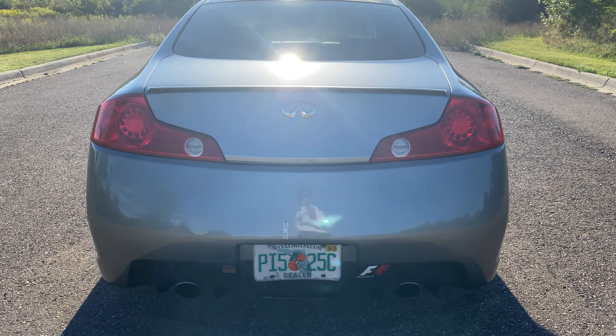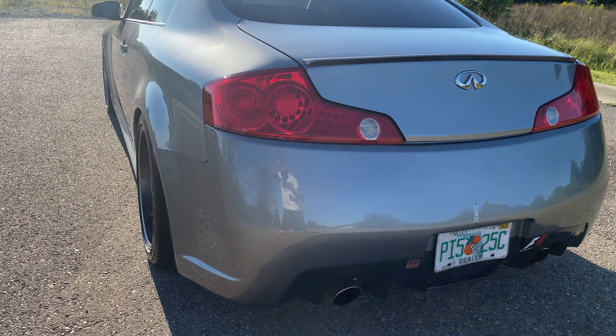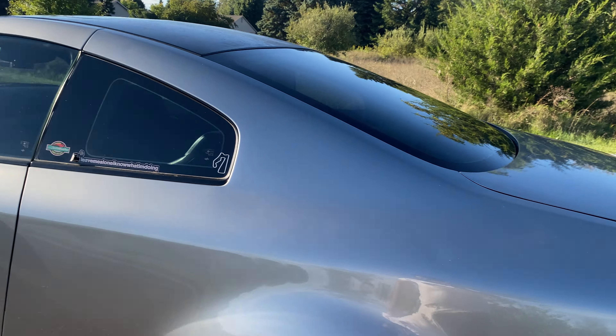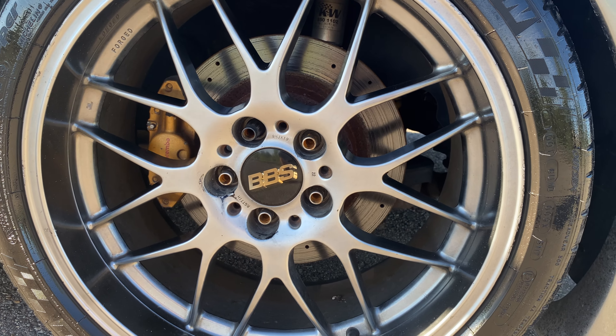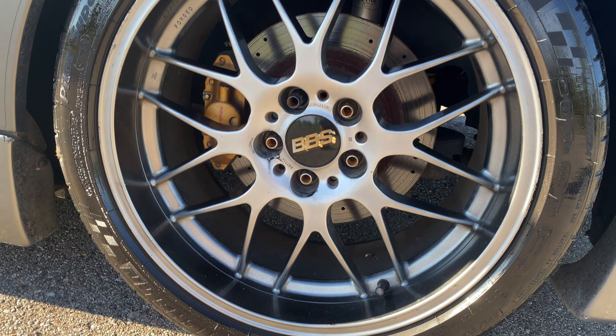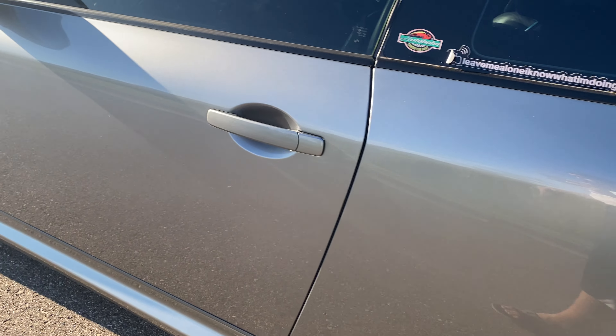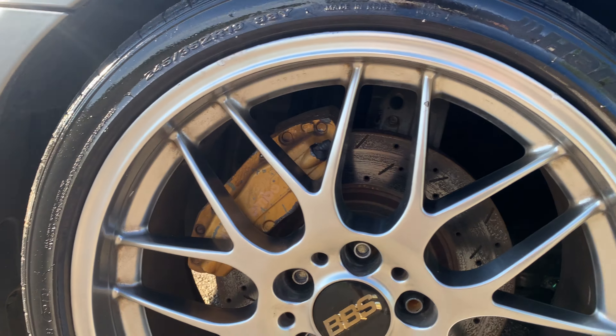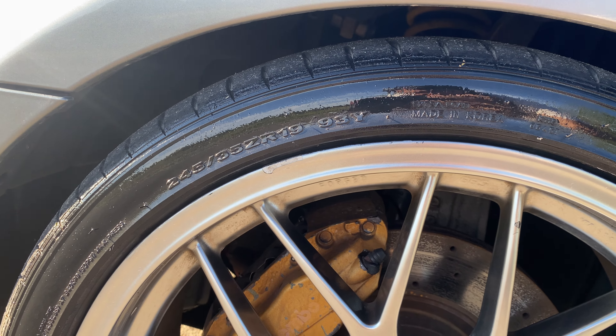It's in really good shape as you can see. The best part about the car is the wheels and the brake setup. In the front we're running 245/35/19.